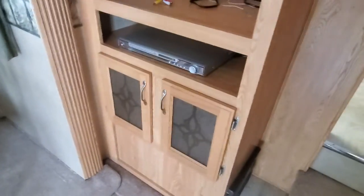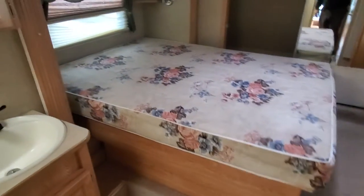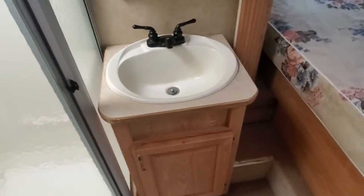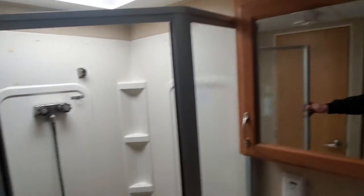Over here we've got your entertainment area. Originally there was a cathode ray television in there — put a flat screen in, and you've got storage behind it. We'll step up here — we've got a queen bed, and that is a full-length queen too, not an RV queen. There's your sink, your mirror and vanity.